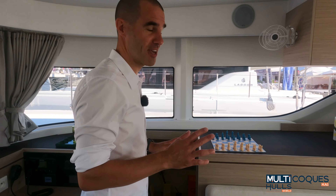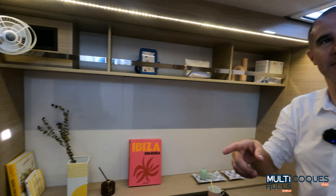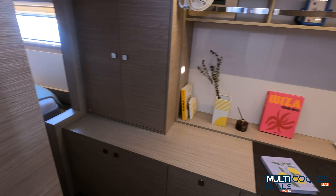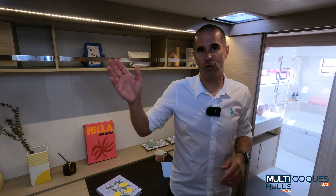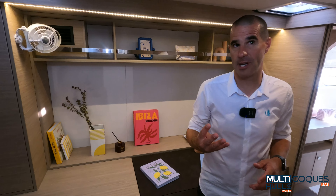We are going downstairs to the owner cabin, which represents a really new way of thinking in catamaran design. Usually at the aft of the boat you would find the bed, but today we decided to move it forward. This was a key feature we wanted — to get away from the noise of the aft cockpit, the dock, and the engine. Doing that was a tricky challenge; we had to get wider in the hull, so we worked with VPLP on this, making a boat where it was possible to fit the bed in the forward part.